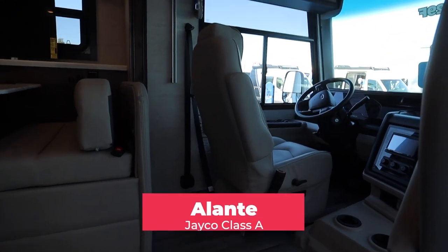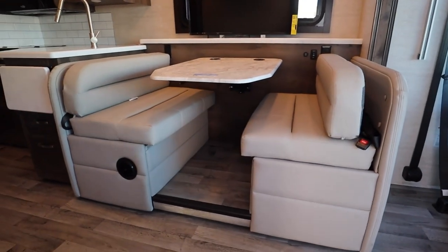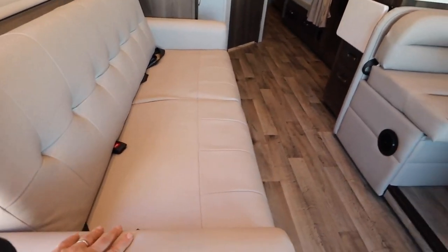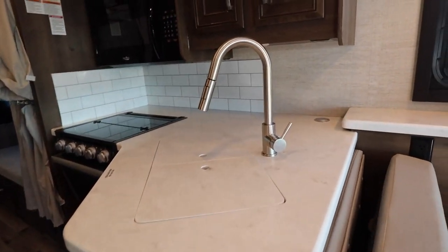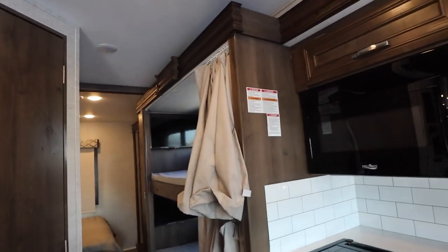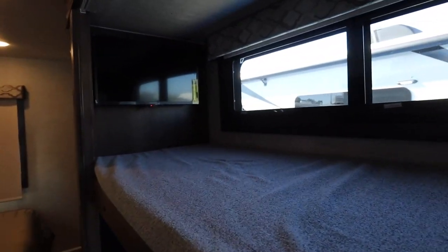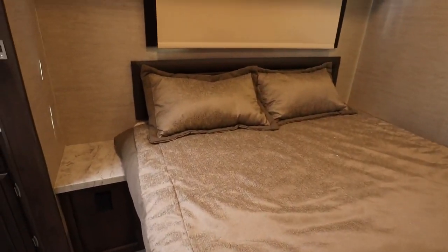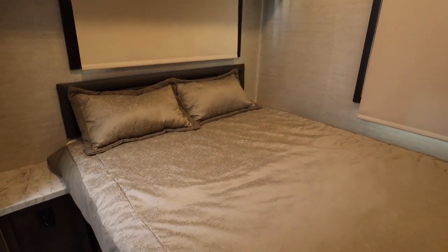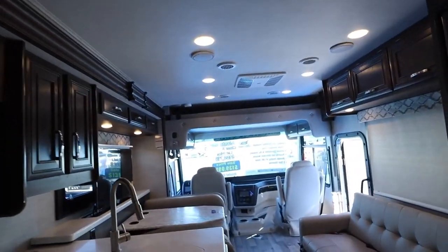This is Jayco's 29-foot Class A, the Alante — pretty reasonably priced at well under $150,000. Lots of room: a dinette on a slide, a luxury sofa that makes into a bed with two seat belts, a nice kitchen with backsplash, full oven, storage, and two kid bunks — very short but perfect for kids, like a Pullman train. Each has their own TV. The bedroom has a regular or queen size bed with lots of room. This is the Jayco Alante, a small Class A.